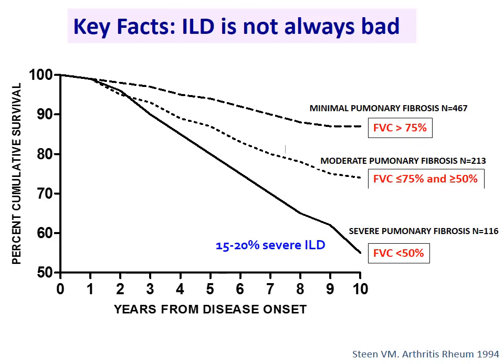Data from the Pittsburgh cohort by Dr. Messer and Dr. Steen shows that if you look at lung function — FVC, or forced vital capacity — patients with only minimal change over time do relatively well and have pretty benign survival. There is an intermediate group and a small percentage of 15–20% where the disease is much more progressive and severe. The point is that we need to do a better job understanding who is on the more progressive path versus a more benign stable course. Those are the ones who benefit from more aggressive intervention.